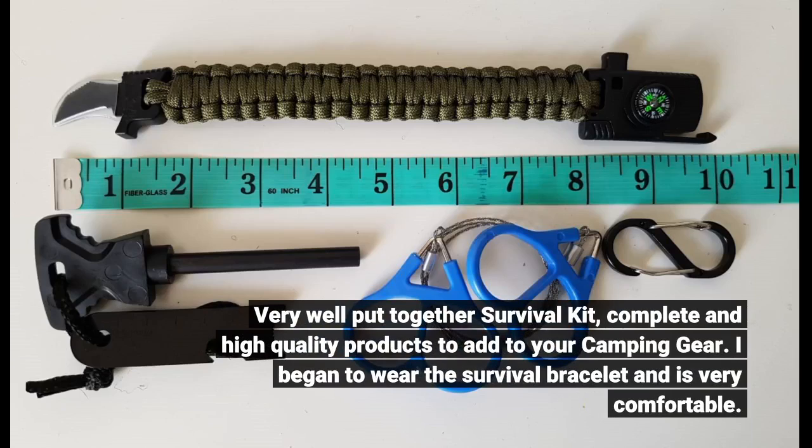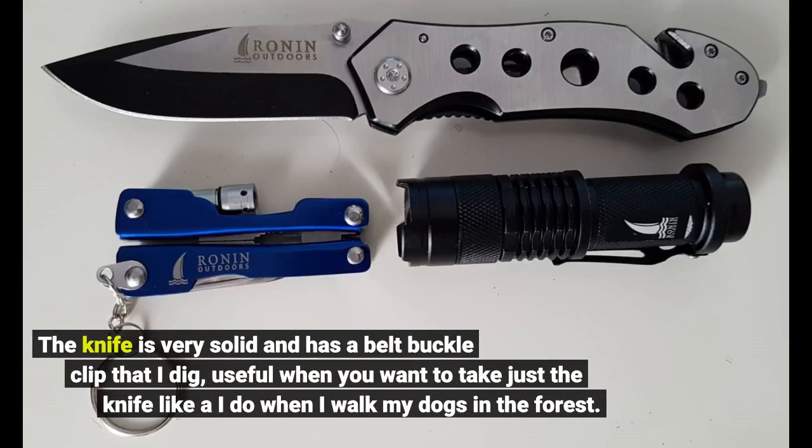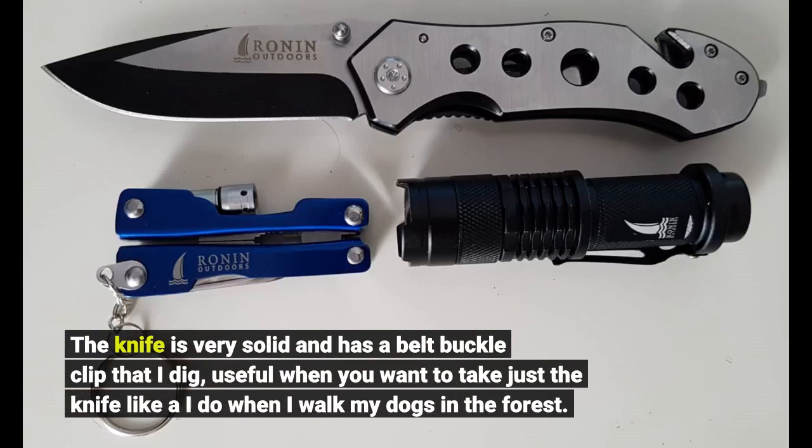I began to wear the survival bracelet and it is very comfortable. The knife is very solid and has a belt buckle clip that I dig — useful when you want to take just the knife, like I do when I walk my dogs in the forest.